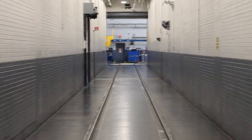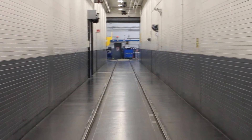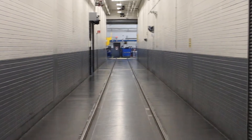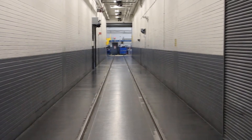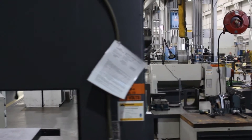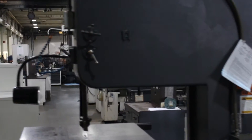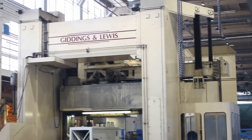This is Military Road — well, at one time it was. Back in the day, G&L was separate buildings divided by Military Road. Now this area is known as the Tunnel. The employees here don't just make machines and machine parts — they make huge machines and huge machine parts.